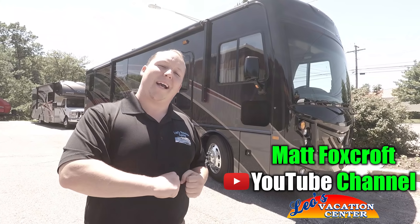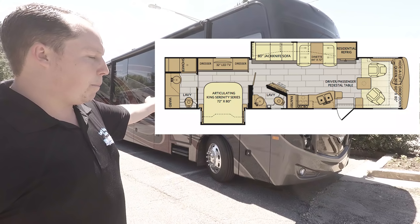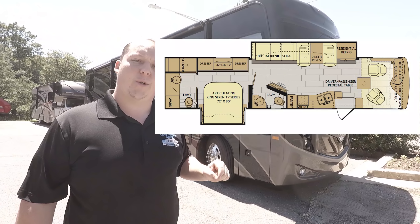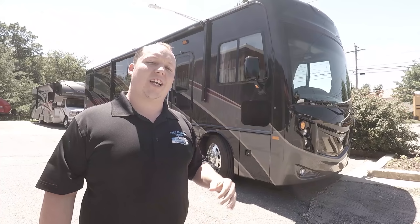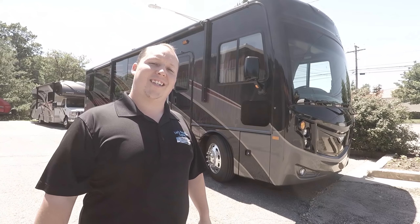Hey everyone, I'm Matt. Welcome back to another video. Today we're looking at the 2019 Fleetwood Pace Arrow 36U Diesel Pusher. We're going to check out the outside features first, then the inside. Let's get started.